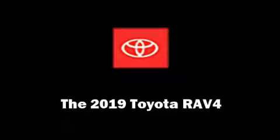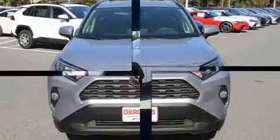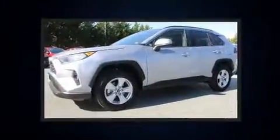The 2019 Toyota RAV4. It features an automatic transmission, all-wheel drive, and a 2.5-liter four-cylinder engine.